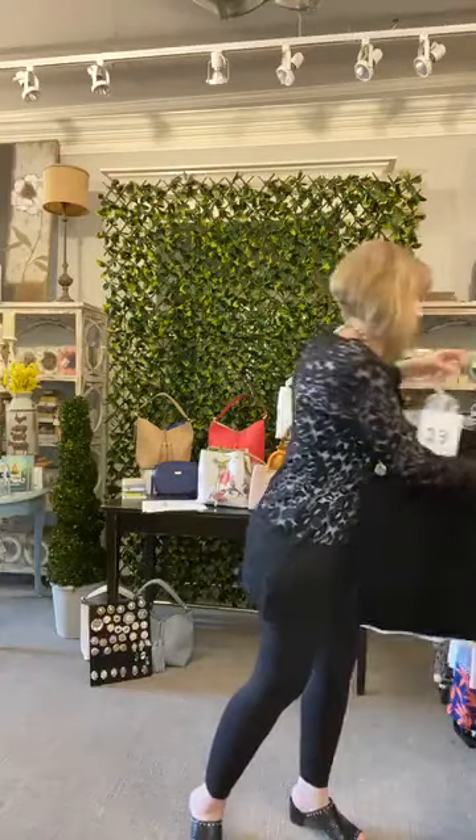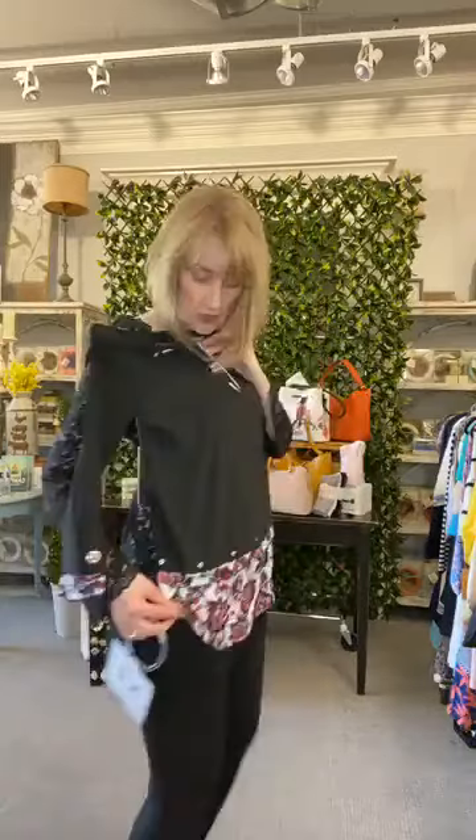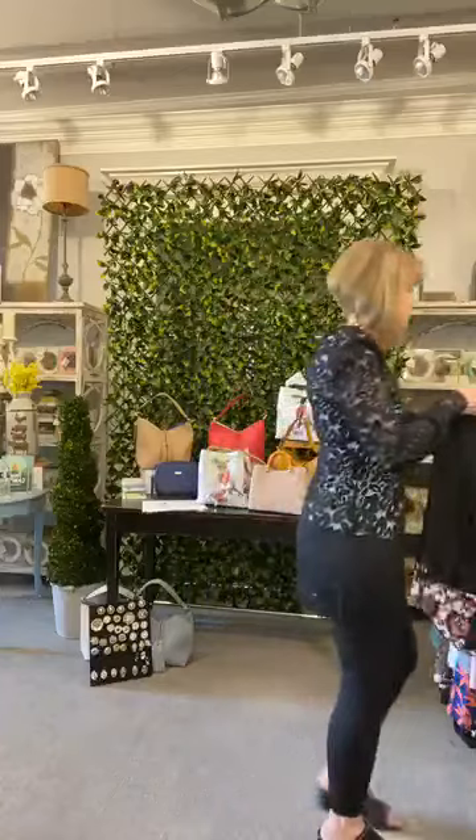They're asking about the length on item number twelve — it is a tunic length, but I would not wear it without something underneath at 5'9". If you're shorter, you probably could. It is a shirt tail hem, so just understand that part is going to be out — especially if you have larger hips. This is the extra small.